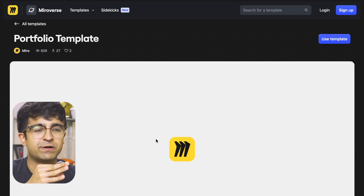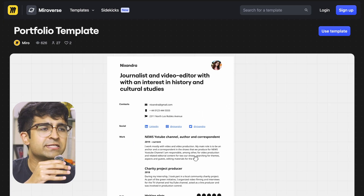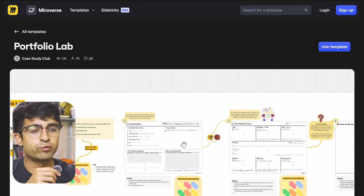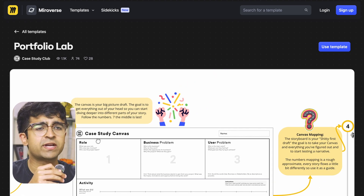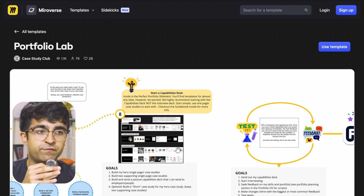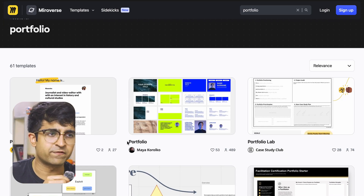For example, one is a basic portfolio template by Miro — extremely basic, good for beginners, but really nice if you just want to create a PDF; everything is done for you. Then there's one called Portfolio Starter by Voltage, which is all about learning how to build your portfolio — a get-started guide essentially. Then you even have something called a case study canvas, results-to-action workshops, zero to prototype, and a career map. A tiny resource but so much here, and all of these are 100% free.